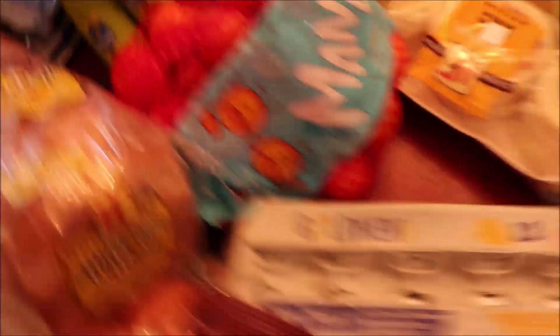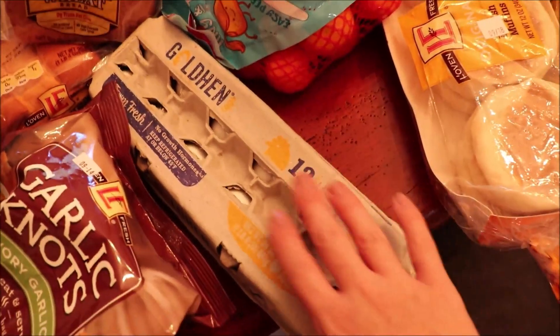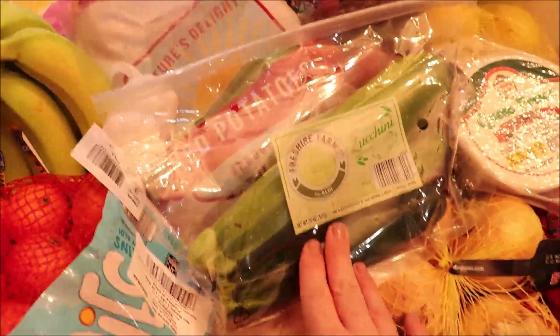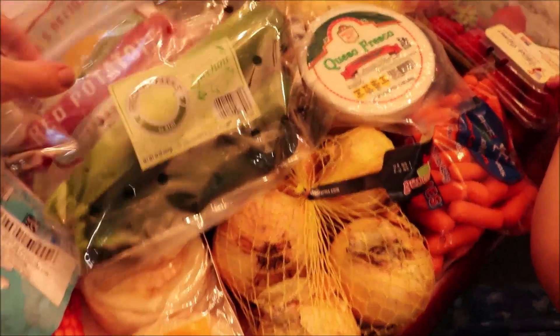I'm making beef stew and I thought garlic knots would be a nice side with that. I got clementines, bananas. We have quite a few eggs so I just picked up a dozen this time — we have two other 18-packs. Chris is going to be grilling on Thursday so I picked up zucchini for him to grill, and I got some English muffins.